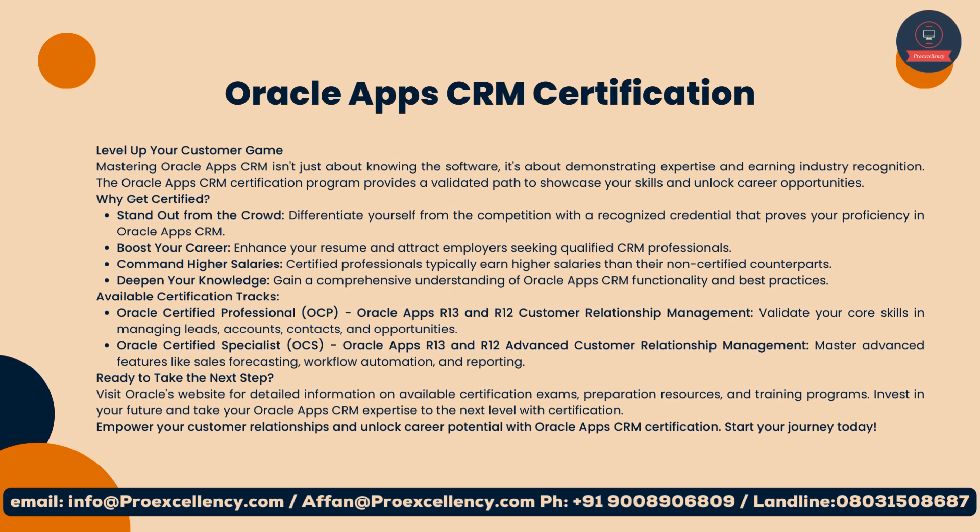Invest in your future and take your Oracle App CRM expertise to the next level with certification. Empower your customer relationships and unlock career potential. Start your journey today.